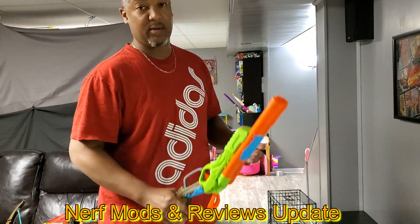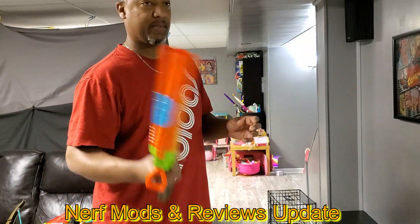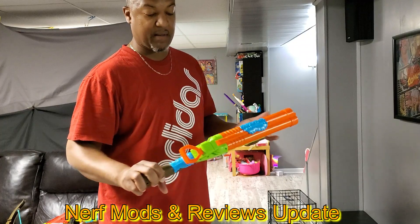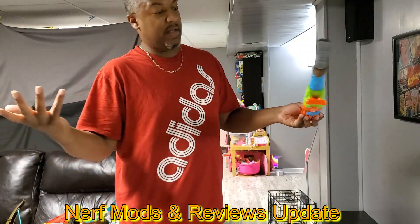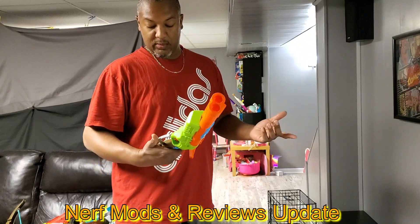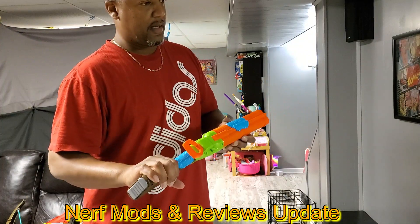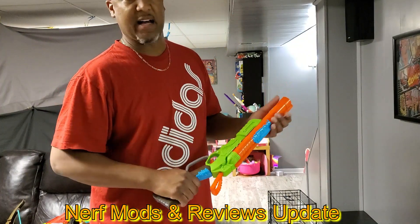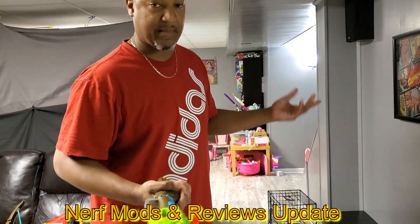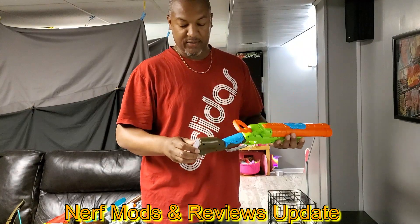They're cool — the things they are doing with these mods compared to what we were doing back in the day, it's crazy. You pretty much just buy a gun now, you don't need to mod it, just buy it and have fun with it. I see some of the comments every now and then, and that's pretty much why I made this video. Left Nerf, moved on.